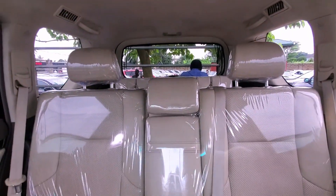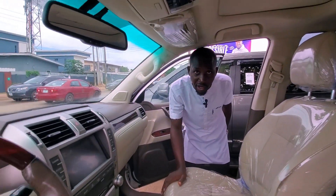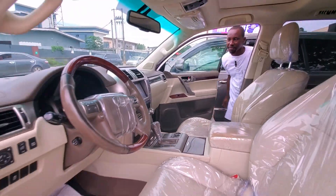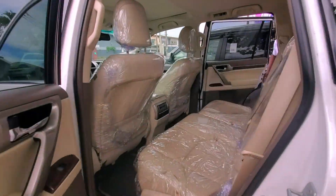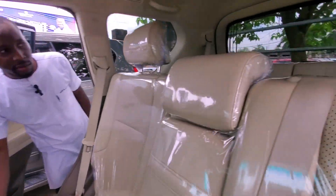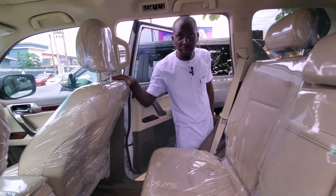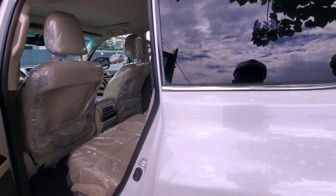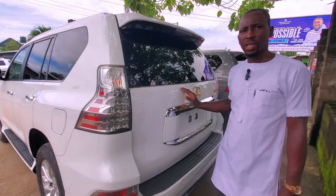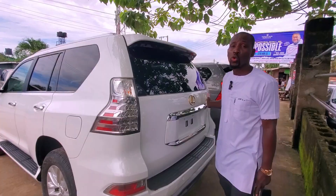This is the back — comfortable for your family. Come let me show you the back. People can comfortably sit in this vehicle. This is the 2011 GS460 upgraded to 2016.